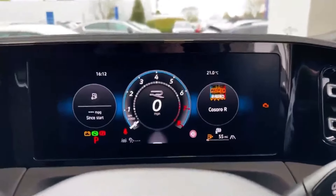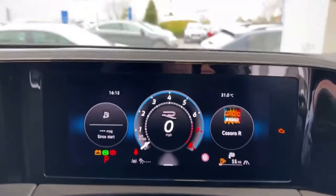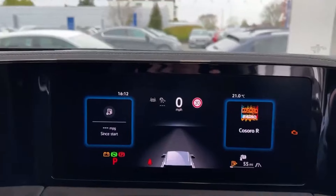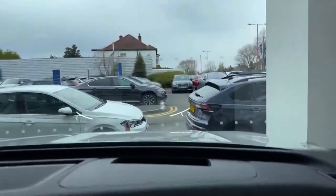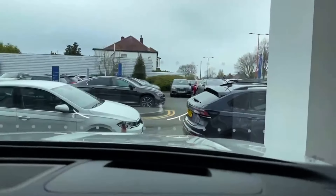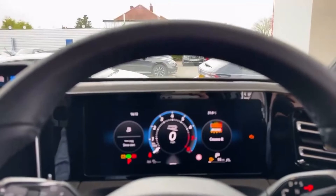The screen is more similar to the Golf's infotainment system, with a multi-customizable layout where you can have sat nav displayed as well. This car also has the head-up display — you can just about see it flickering in front — which shows your current speed, the road speed limit, and also gives you directions. Very helpful for keeping your eyes on the road.